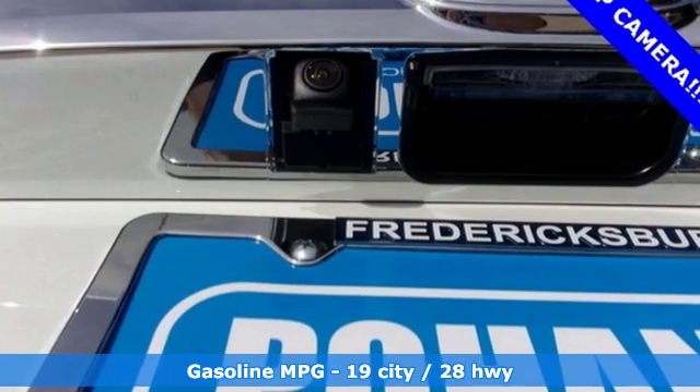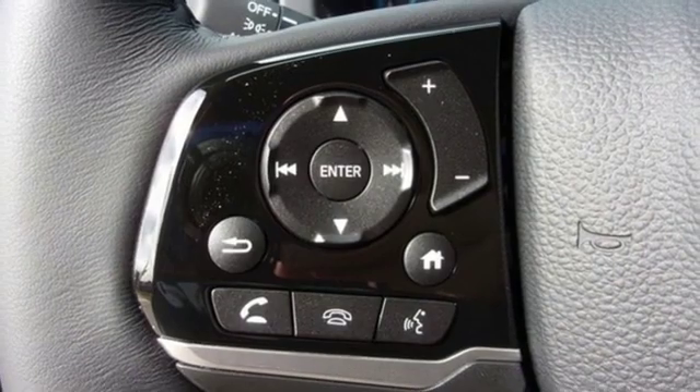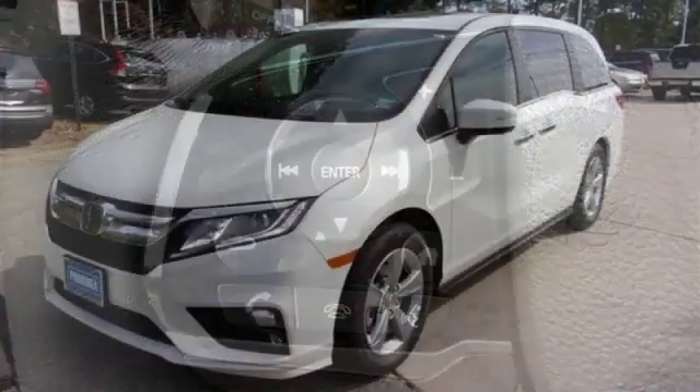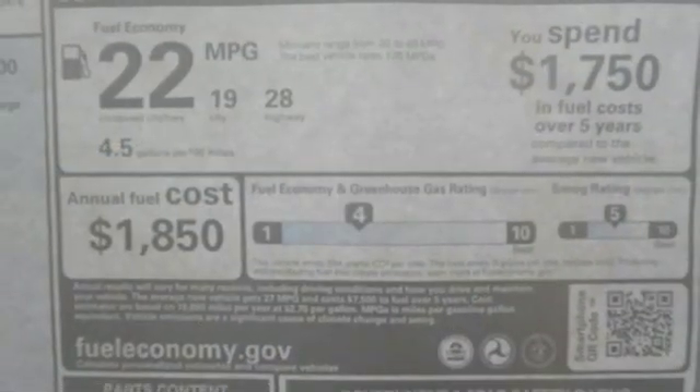Auto dimming rear view mirror, external memory control, doors and push button start proximity key, dual zone climate control, automatic transmission, power sliding and tilting sunroof, and V6 engine.